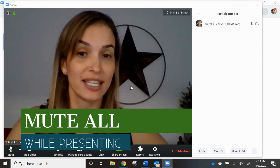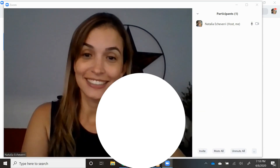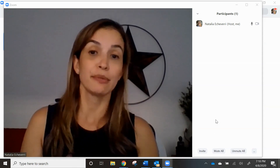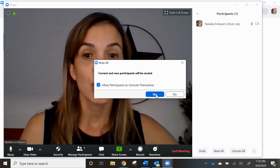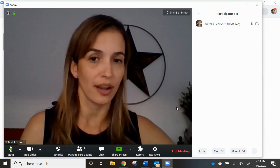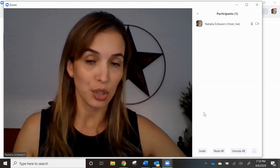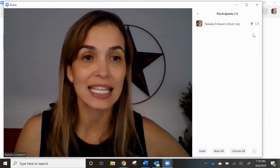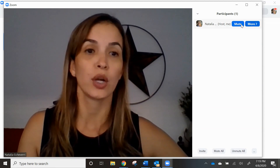Another thing I want to give you is Alt-M, which will help mute all. If you are on a Mac, it's Command-M. So when you are talking and everybody is in a meeting with more people than just you and a friend, you want to mute all. Participants will be allowed to unmute themselves, but this is just to make sure you don't have background noise, a dog barking, or anything like that. If someone unmutes themselves and you keep hearing noise in the background, you can check your participants and see which one has that microphone with that wave — that is the person who is unmuted and you want to go ahead and mute that person.